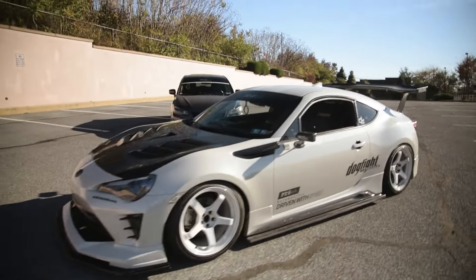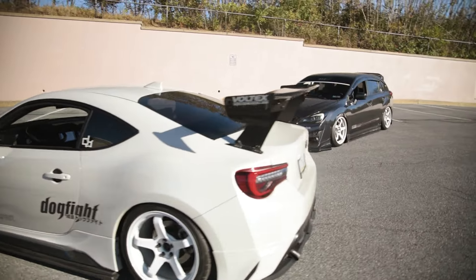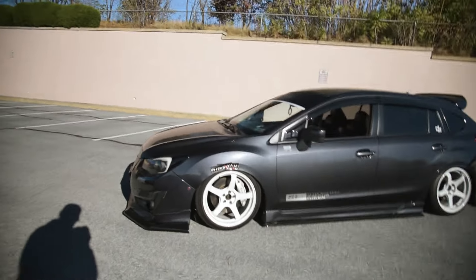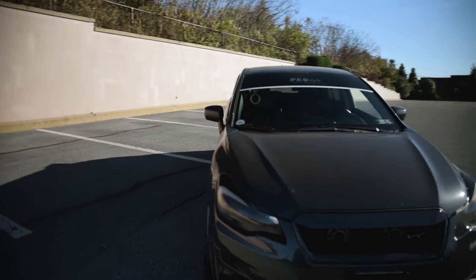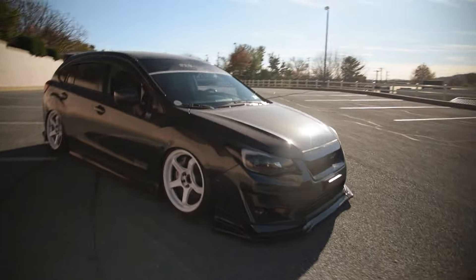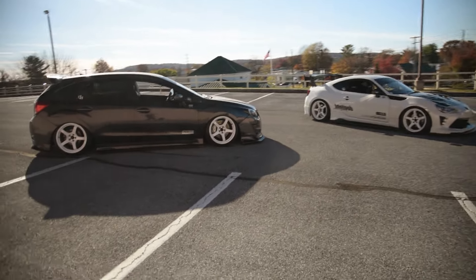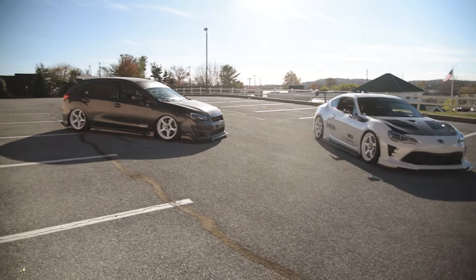We just did the full review video for the 86, so if you guys haven't checked that out, feel free to visit the link below. Here's my Impreza — nothing crazy. This car has been on the channel for a while; I've had it for about nine years now. Let me know in the comments below which one you'd pick — would you pick the Impreza or the 86?